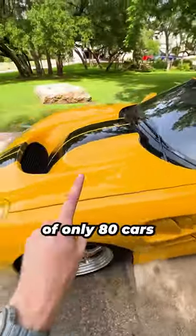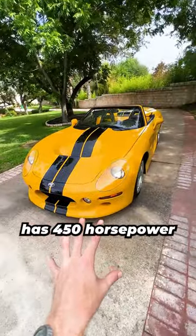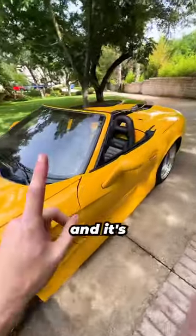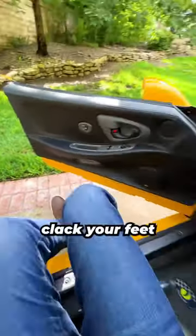This one is actually one of only 80 cars that ever came supercharged, meaning this thing has 450 horsepower while weighing only 2,300 pounds, meaning it's super light and it's super quick. If we take a look inside, plop on down, don't forget to clack your feet.